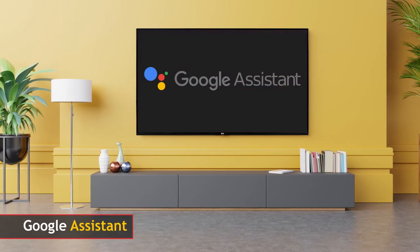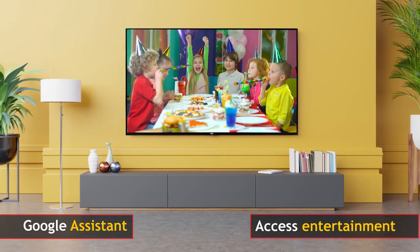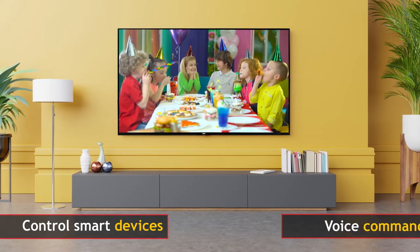This TV comes with Google Assistant that allows you to quickly access entertainment, get answers on screen, and control smart devices and more with voice commands.